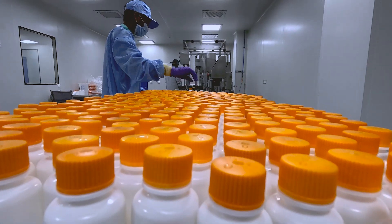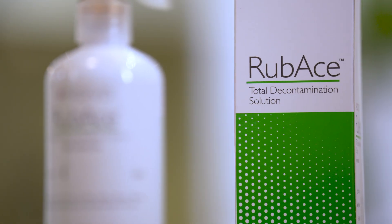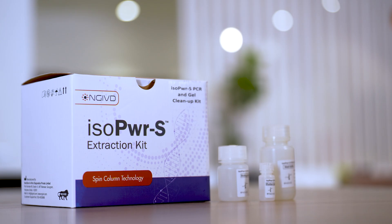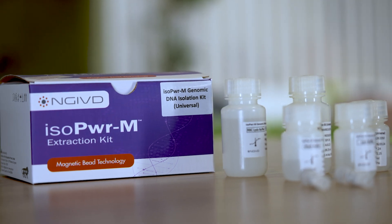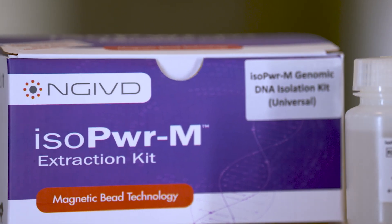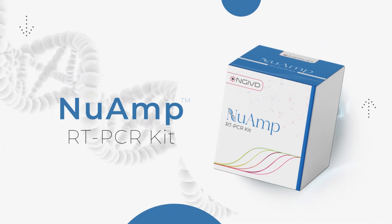Our product portfolio spans a wide range of diagnostic solutions. Rubase, a total decontamination solution for contamination control. Molferi, a molecular transport medium for seamless sample collection. Isopower S and Isopower M ranges, powered by spin column and magnetic bead technologies for high-quality nucleic acid isolation. Nuamp RT-PCR kits, delivering high sensitivity for blood-borne and infectious diseases.